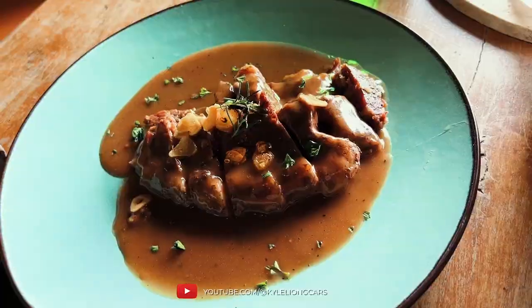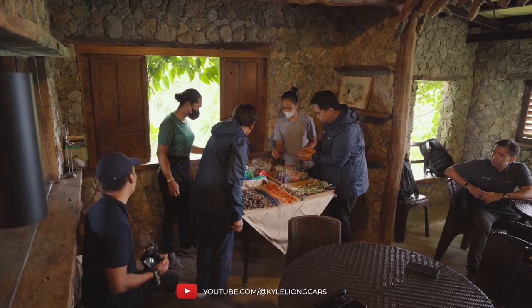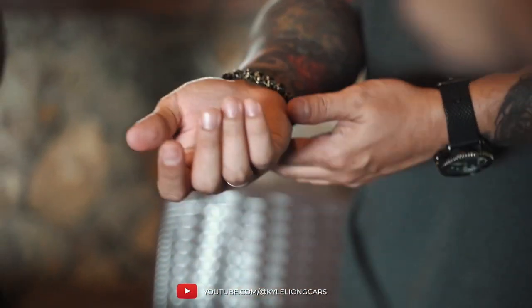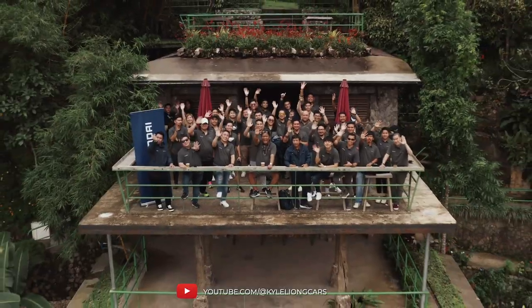We made our way to Lakeview Le Jardin Cafe and Restaurant where we were greeted with lots of tasty food, followed by lots of lechon as well. Of course, it's Cebu. Time to photo shoot the Stargazer and Creta, but first some jewelry making. The jewelry making was followed by a media photo shoot with a drone shot by the side of the mountain.